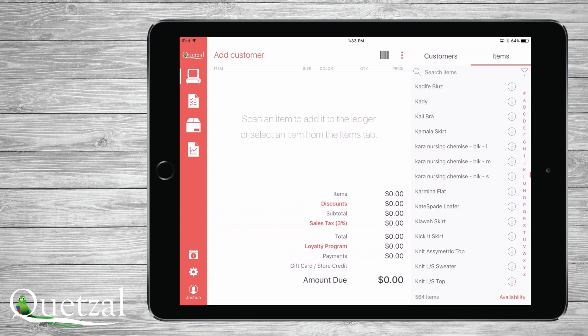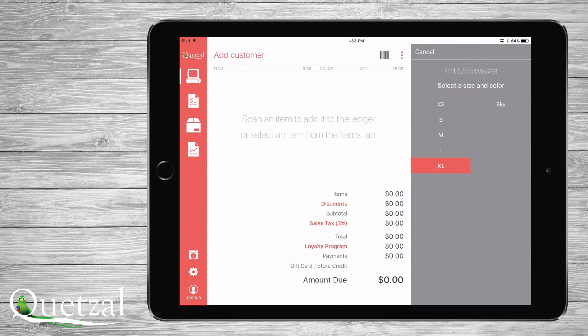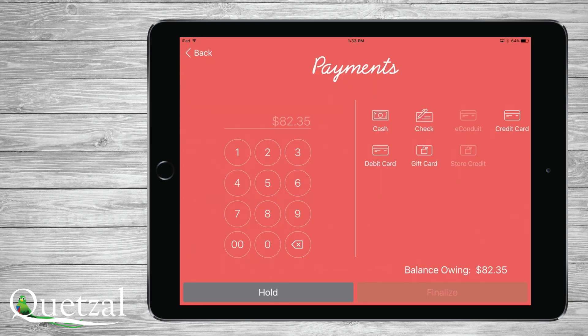To create a held order, simply select or scan an item, touch Payments, enter the payment amount, select the payment type, and touch Hold instead of Finalize.